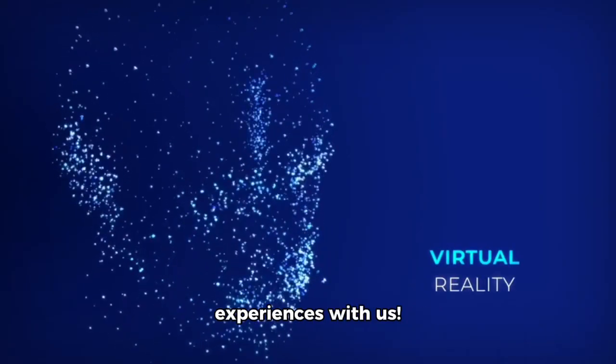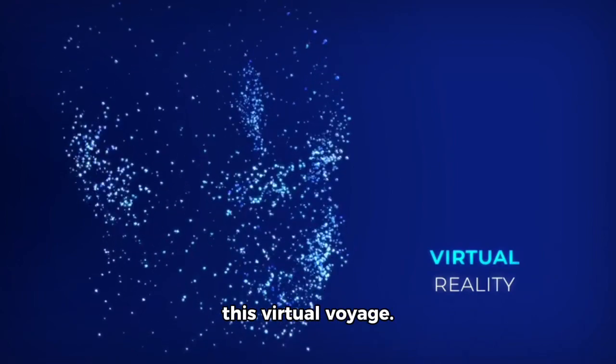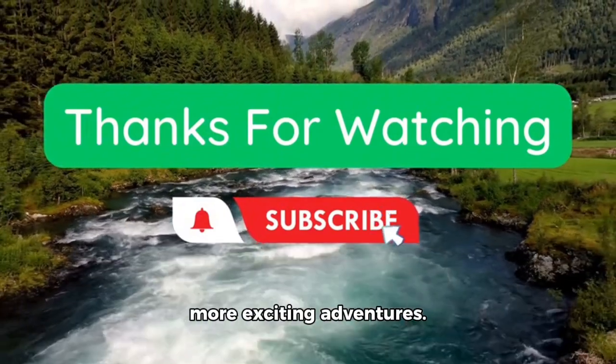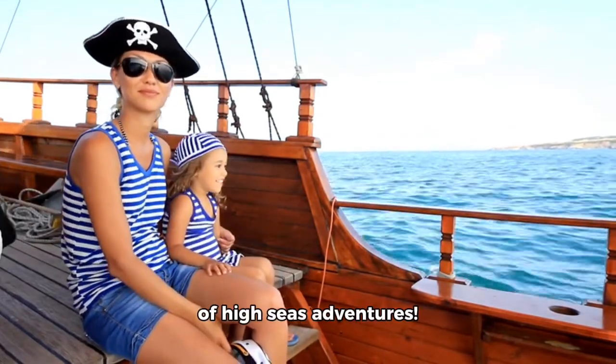And remember to share your experiences with us. Thanks for joining us on this virtual voyage. If you enjoyed this video, don't forget to like, share, and subscribe for more exciting adventures. Until next time, keep dreaming of high seas adventures.